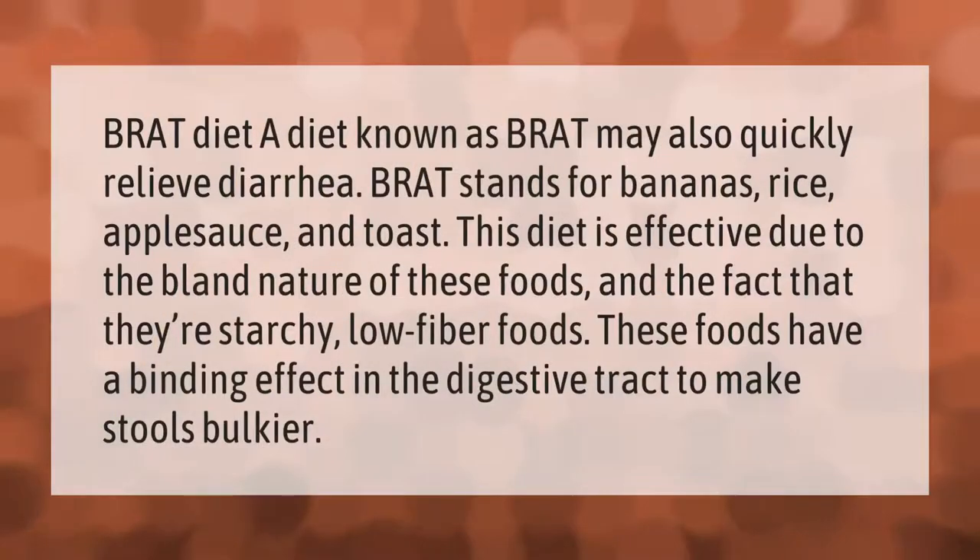A diet known as BRAT may also quickly relieve diarrhea. BRAT stands for bananas, rice, applesauce, and toast. This diet is effective due to the bland nature of these foods and the fact that they are starchy, low-fiber foods. These foods have a binding effect in the digestive tract to make stools bulkier.